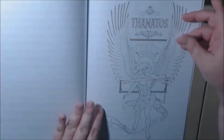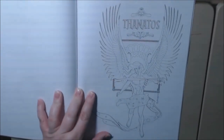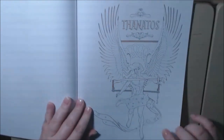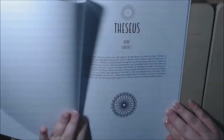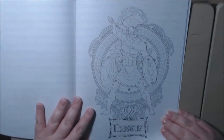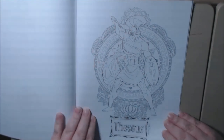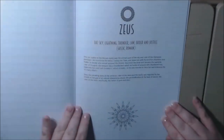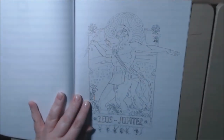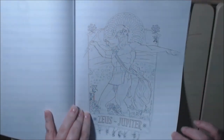Thanatos — Zeus. This is one of my male favorites. I just love the wings and the hair — gorgeous, absolutely stunning. Deezus — look at him. Zeus. Zeus slash Jupiter.